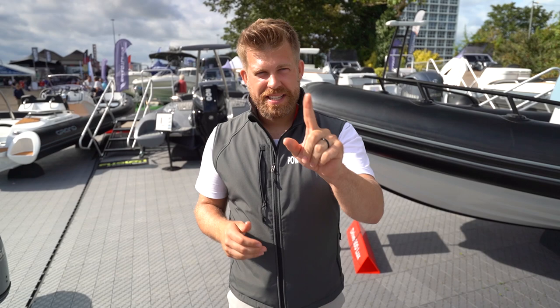Hello, welcome to Friday at Southampton Boat Show. I'm going to do one take to show you a walkthrough of some of the key boats on display here that are relevant to our market. Let's start.